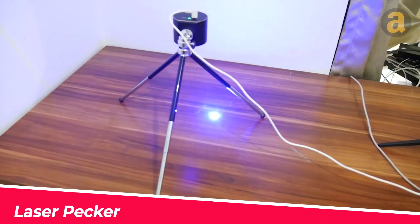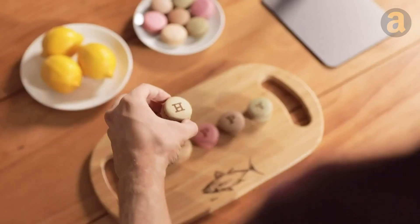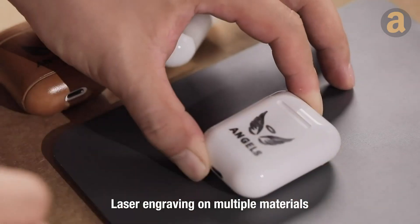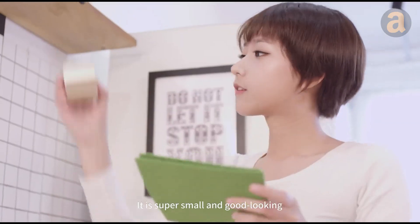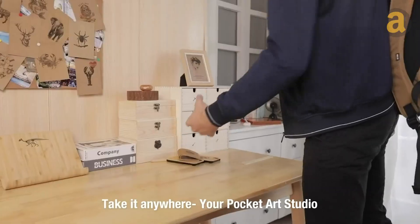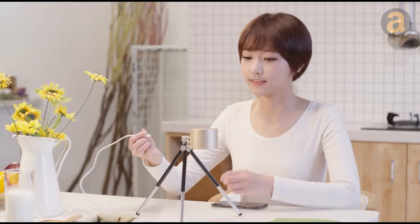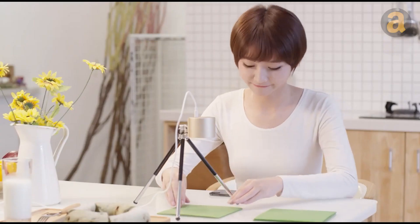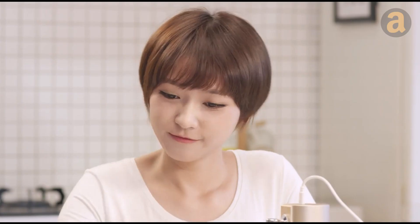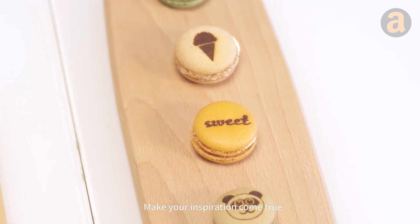A laser engraving machine easily transforms ordinary objects into unique, personalized items. In the past, laser engravers were complex, expensive tools primarily used by professionals. However, this technology has become more accessible, even in compact sizes. This laser engraving machine is compact, fits in your pocket, and can engrave with astonishing precision on various materials. Simply connect the laser pecker to your phone and choose your desired pattern through the app. It is suitable for both individual and small-scale production needs, and you can enhance safety during the engraving process with a protective shield. The price starts at $270.